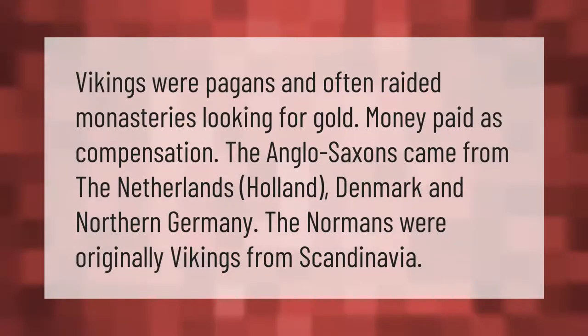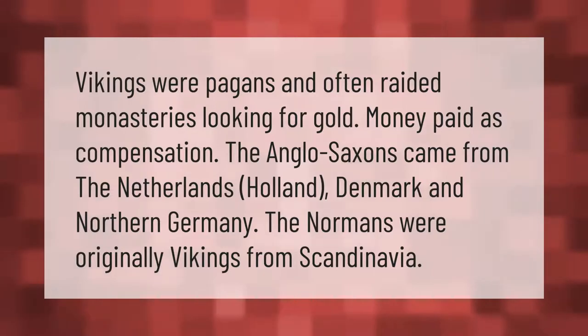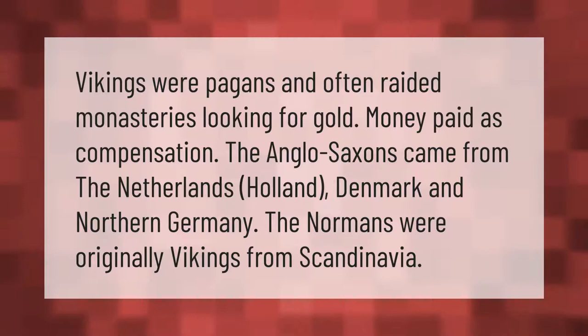Vikings were pagans and often raided monasteries looking for gold — money paid as compensation. The Anglo-Saxons came from the Netherlands, Holland, Denmark, and northern Germany. The Normans were originally Vikings from Scandinavia.